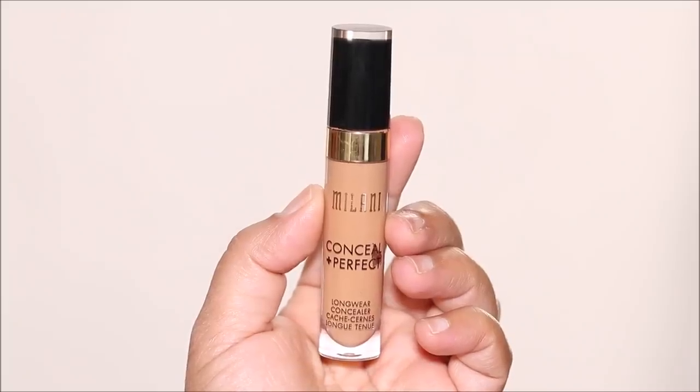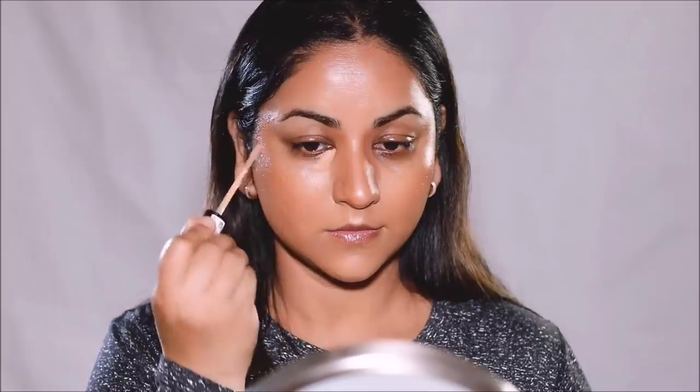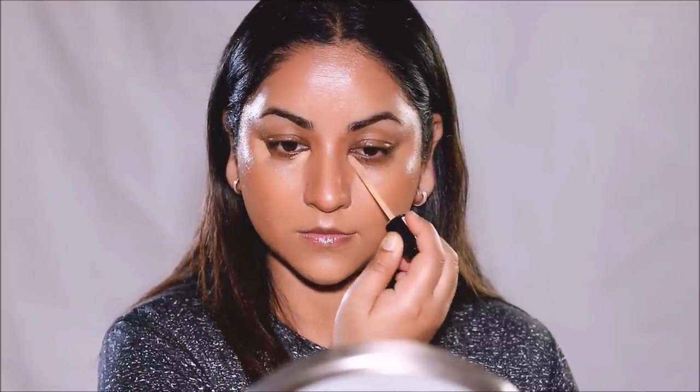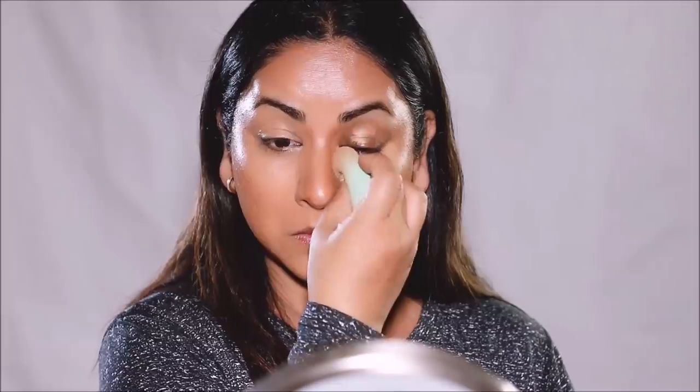Using the Milani concealer in shade 145, a true match to my skin tone, I'm going to conceal around my eyes and mouth where I have uneven skin tone. Keep in mind that when I demonstrate this makeup, I show you what suits me — I have dark circles, so I need to conceal. If you don't have dark circles or hyperpigmentation, you don't need as much concealer. You can use my tutorials as a guide, but make sure to tweak them to suit your own needs.